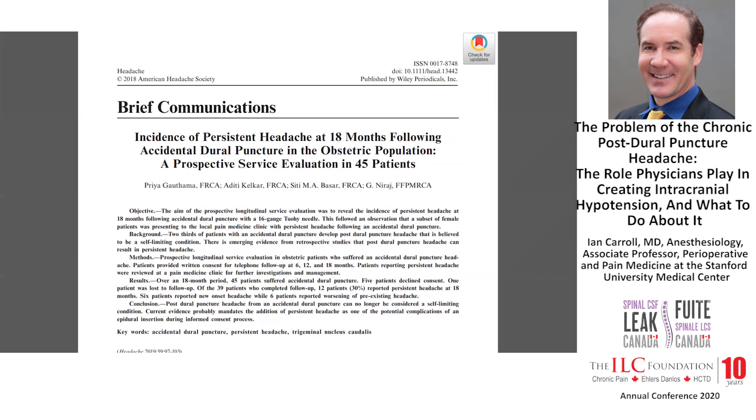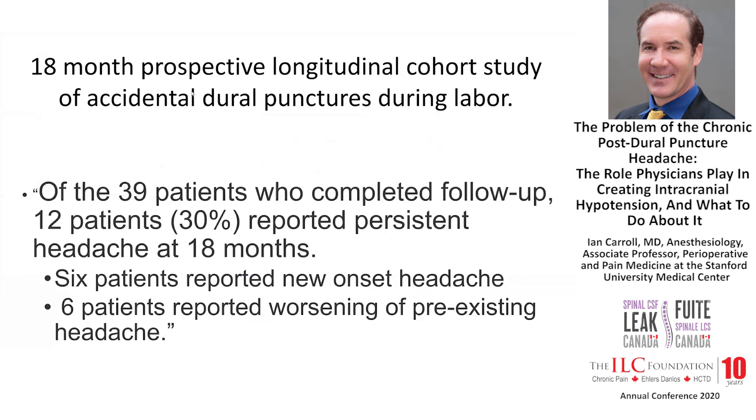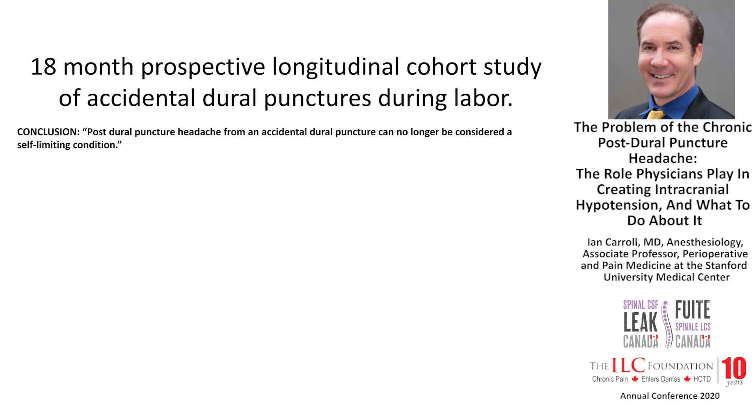Both of those were retrospective studies. Last year, a prospective study published in Headache looked at 45 patients over 18 months who had suffered an accidental dural puncture during a labor epidural. Of the 39 patients who completed follow-up, 30% reported persistent headache at 18 months. Another prospective study coming out in the next couple of weeks finds essentially the same thing — about 30% chronic symptoms after accidental dural puncture. The authors concluded that post-dural puncture headache from an accidental dural puncture can no longer be considered a self-limiting condition.